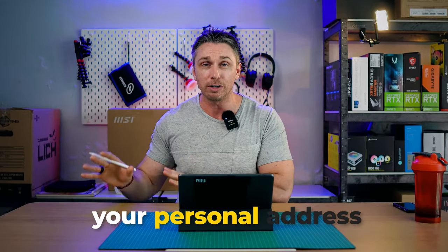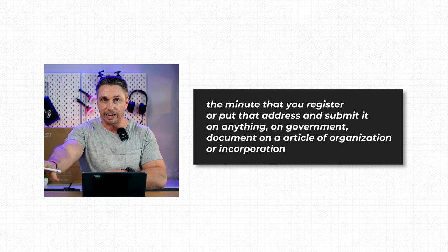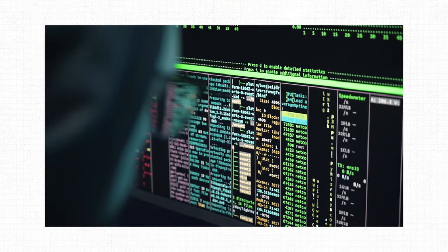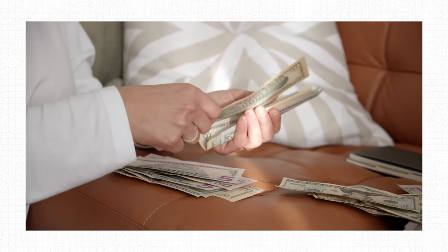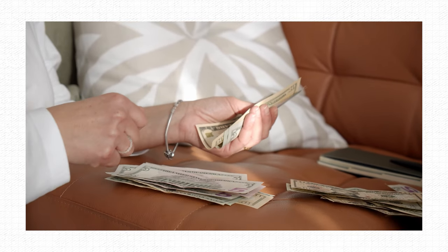Please do not use your personal address for anything. The minute you register and put that address on a government document, articles of organization or incorporation, it's going to be filed publicly and you'll never be able to come back from that. From a security standpoint, you don't want to do this — it's putting you at risk and associating your address publicly with this business and your name. The $120 to $300 per year that you think you're saving is 100% not worth it.